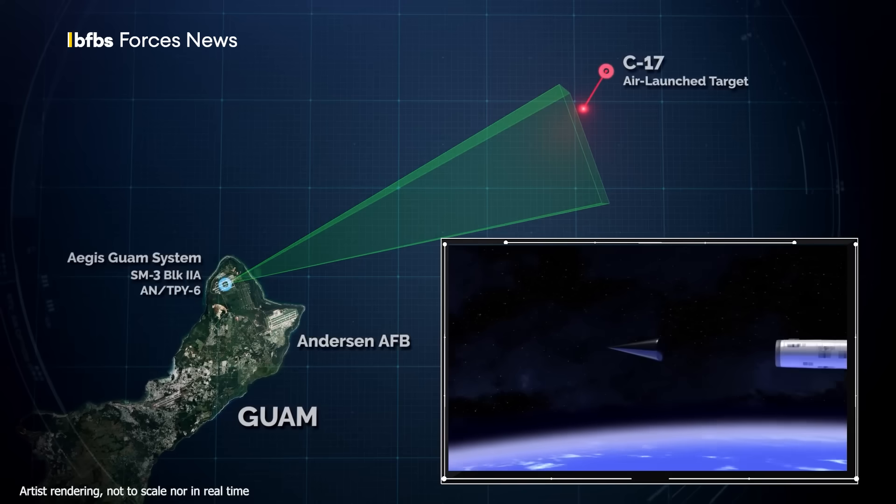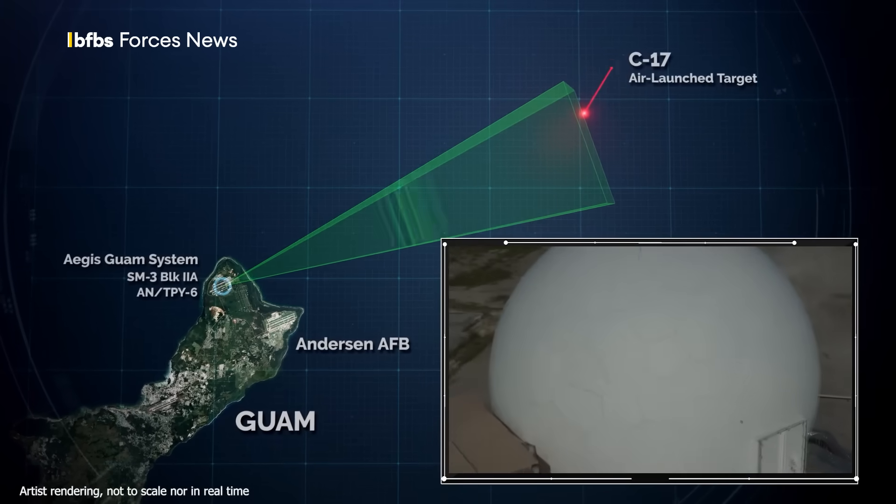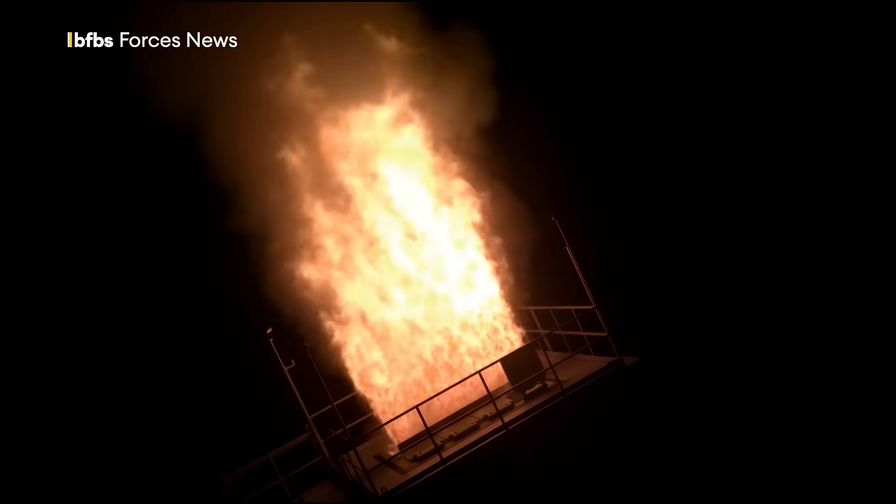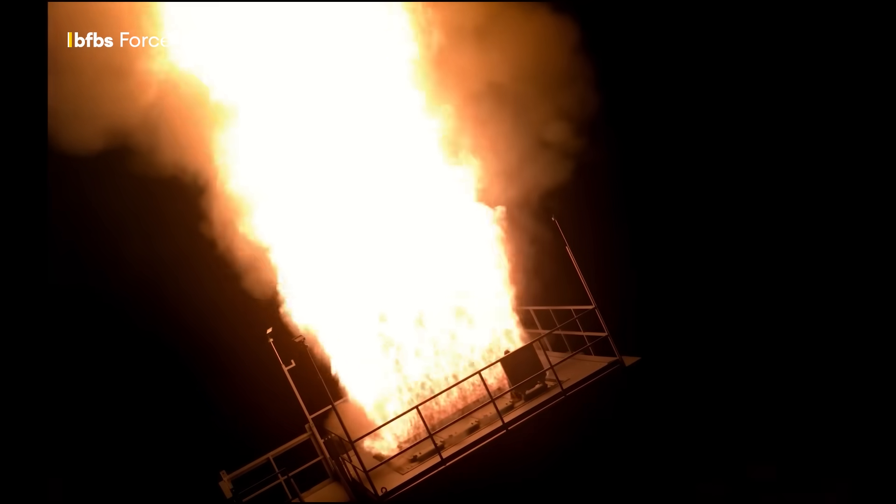locks in and communicates with the Aegis Guam system. That's where that SM-3 surface-to-air missile launch you saw at the start comes in, now fired from a vertical launch system.